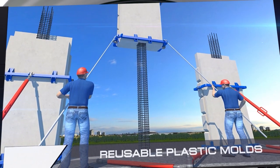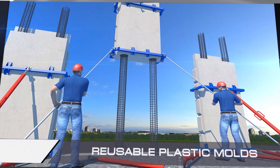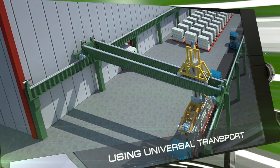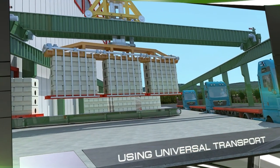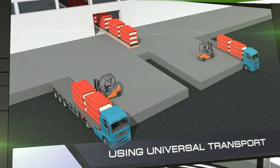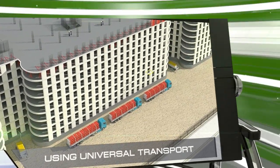Thanks to our use of load-bearing columns in various cuts and numbers, we can build buildings with high numbers of stories, even in seismically active regions. Another advantage of our technology is its ability to use ordinary cargo vehicles to transport ready-made wall plates to construction sites. This allows us to avoid using expensive, specialized transport methods, thus significantly reducing transport costs.